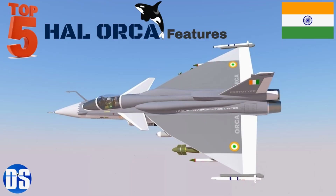Here are the top 5 unique features of Orca which will make it much more capable than previously designed Indian fighters.